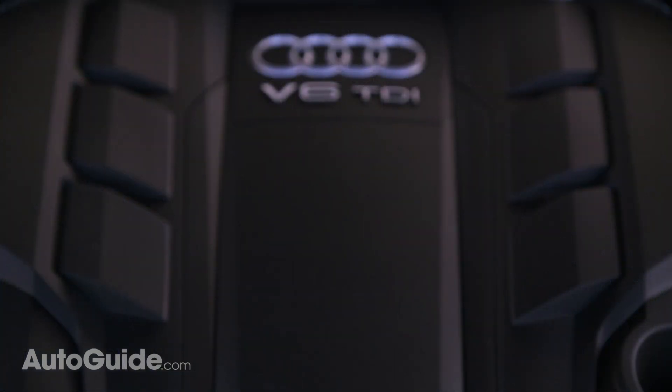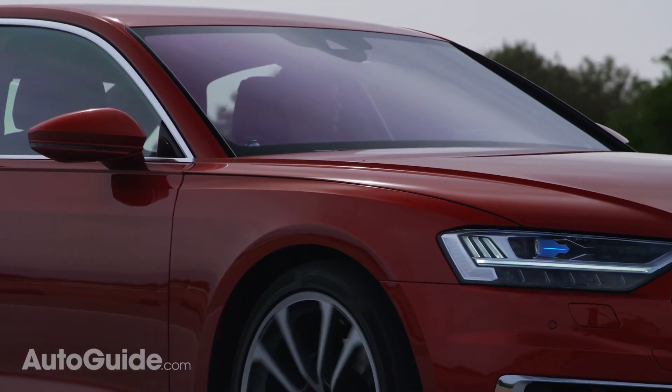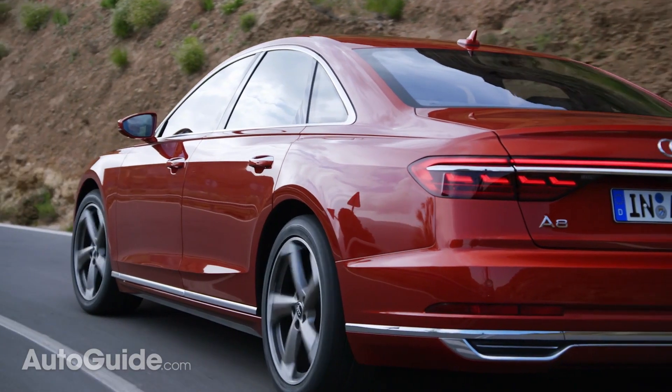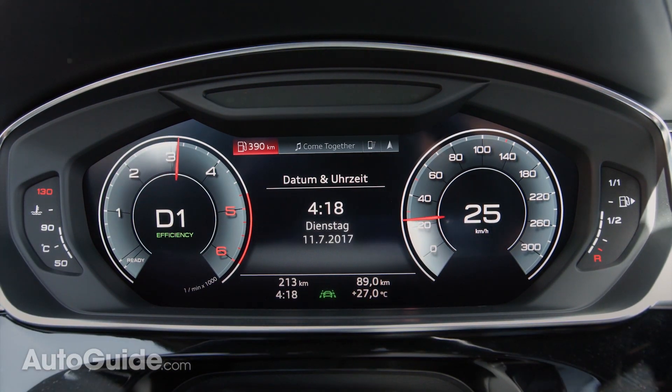Currently you can only get an Audi A8 with a 3.0L turbo V6, but a 4.0L V8 with up to 460hp will be released soon, and hopefully we'll also see the 6.0L W12. All these engines operate alongside electric motors that allow the car to coast smoothly with the engine off and enhance the stop-start function.